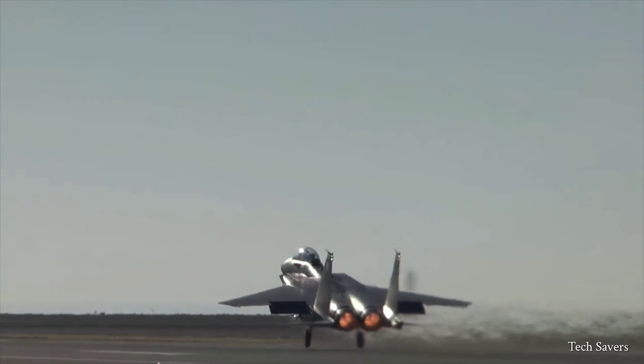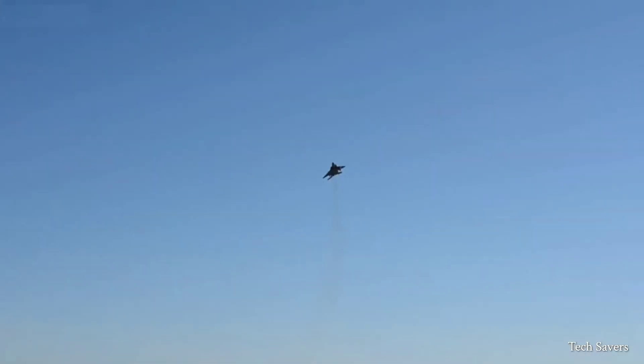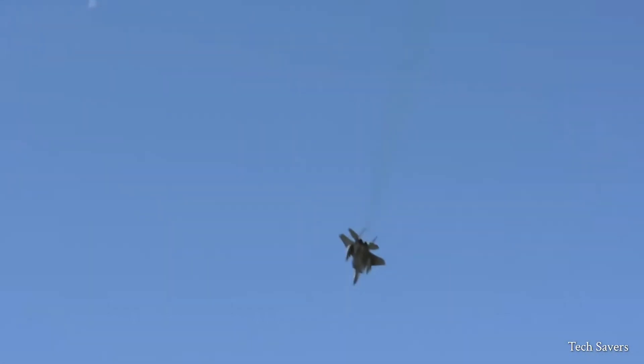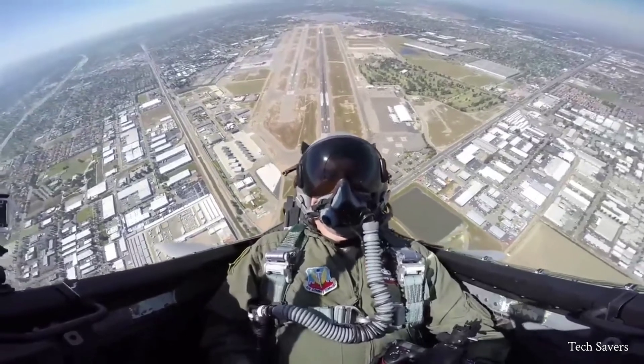Hello everyone, and welcome back to the channel. One of the most successful aircraft in U.S. military history is the F-15, a fighter jet that has dominated the skies for over 30 years.